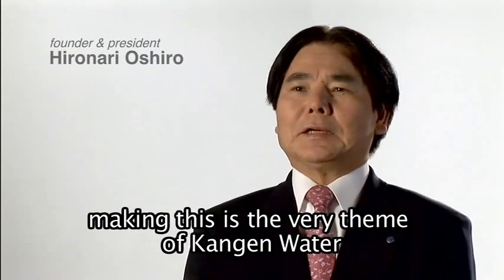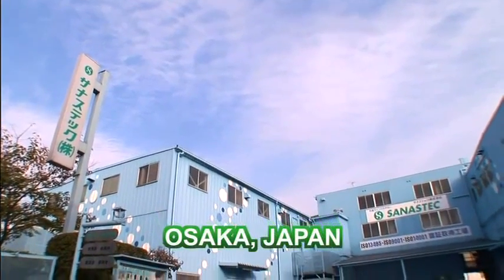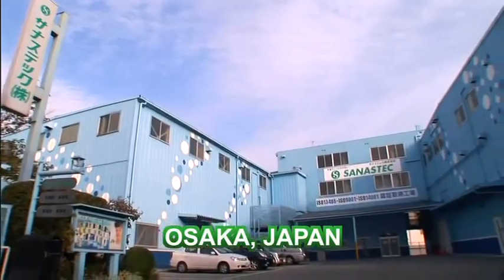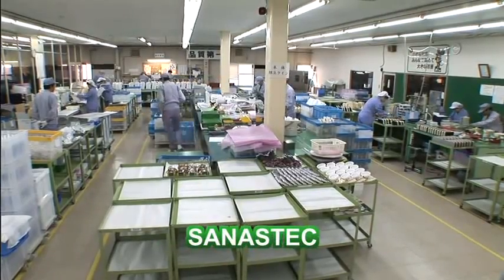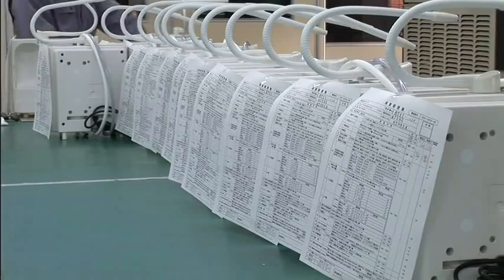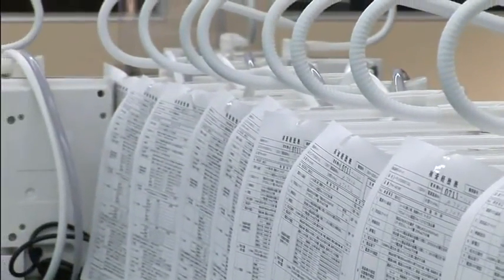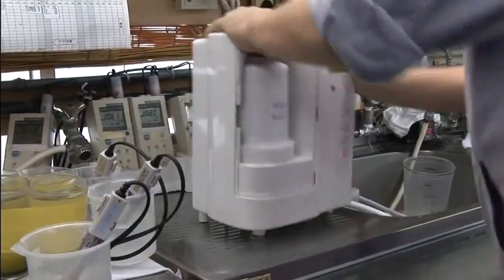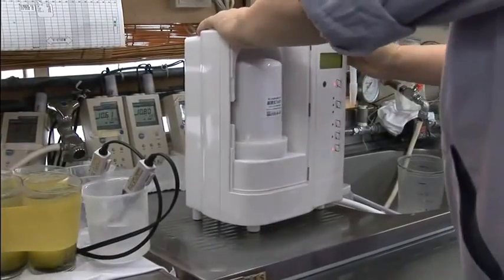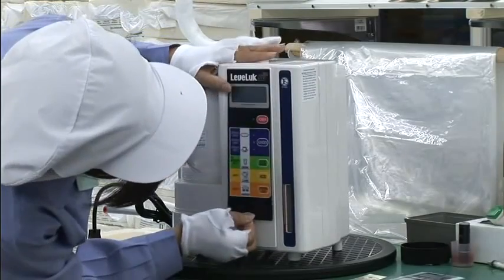The basic idea of Enagic is to make real health. This is the theme of Enagic Leveluk. All of Enagic's products, including the world-famous Leveluk SD501 system, are manufactured in Osaka, Japan, where the Japanese government enforces a strict code of guidelines to ensure that each and every product is produced under the highest quality of standards. The number one goal at Enagic is to create optimally built water systems to produce safe and clean water for everybody in the world to enjoy.